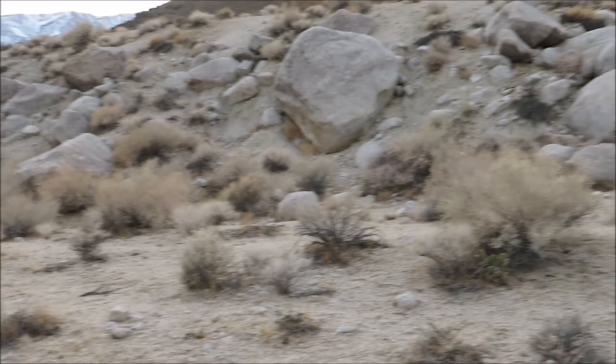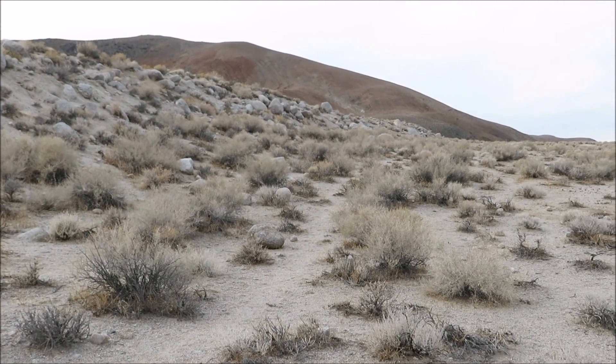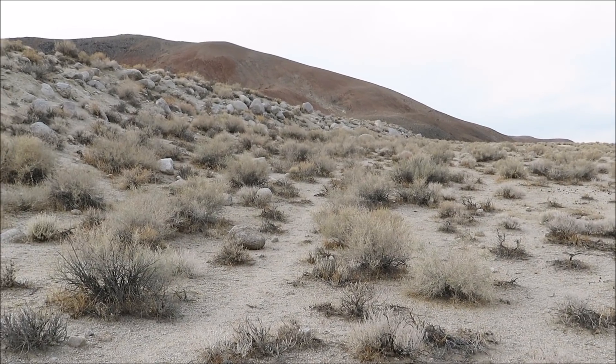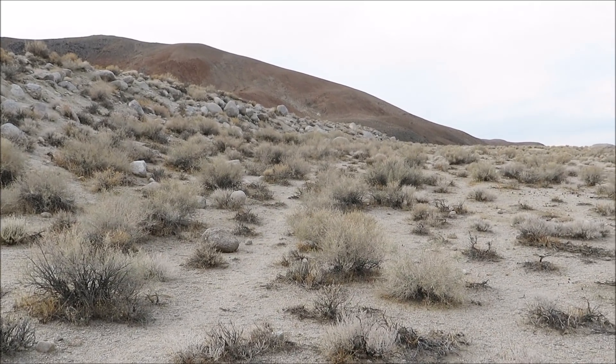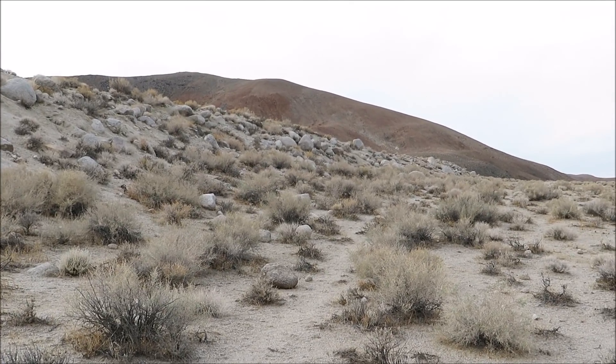I highly recommend when you come to Lone Pine, come here and check this out. We're going to go up a little bit and see some more of it — drive up and check out some more perspectives.